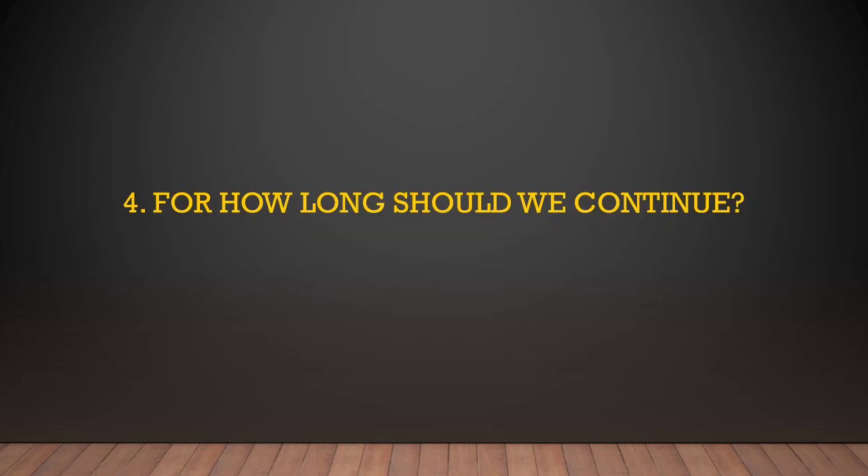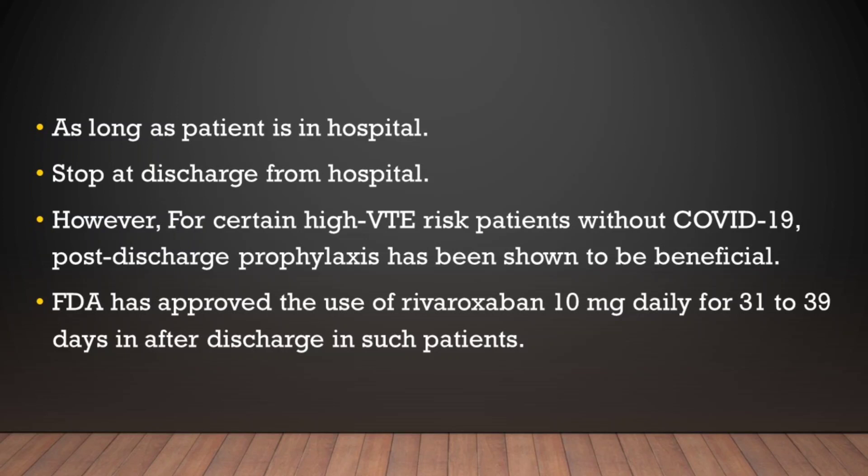Question number four: for how long should we continue? The answer is for as long as the patient is in hospital. Once the patient is discharged, we should ideally stop anticoagulation. However, NIH guidelines and the FDA state that we can continue anticoagulants in high-risk groups for about one month after discharge.